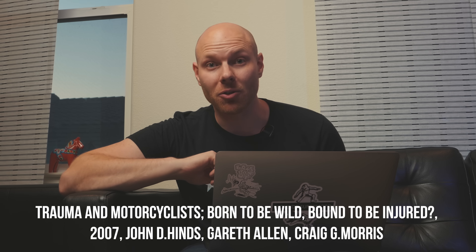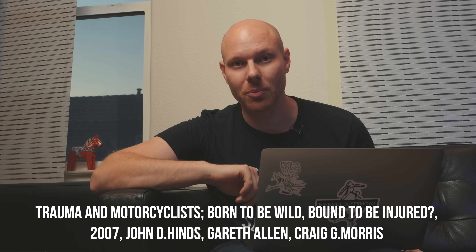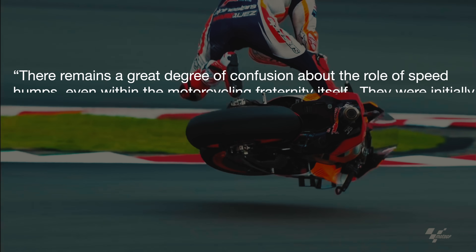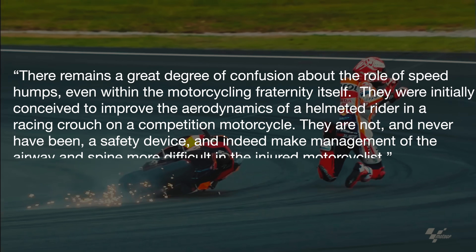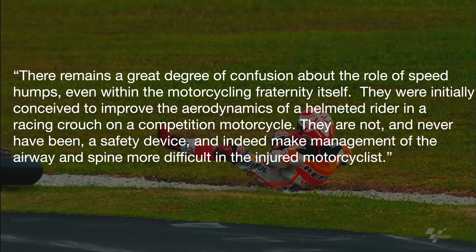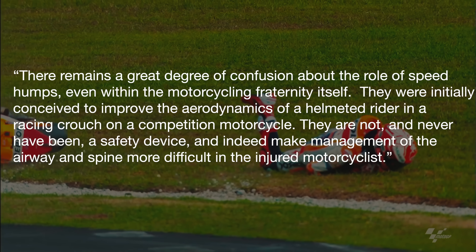Let's instead look to science. A peer-reviewed paper called 'Trauma and Motorcyclists,' published in 2007 in the international journal Injury, is linked in the description. Quoting the paper: 'There remains a great degree of confusion about the role of speed humps, even within the motorcycling fraternity itself. They were initially conceived to improve the aerodynamics of a helmeted rider in a racing crouch on a competition motorcycle. They are not, and never have been, a safety device, and indeed make management of the airway and spine more difficult in the injured motorcyclist.'